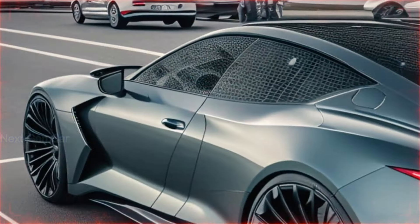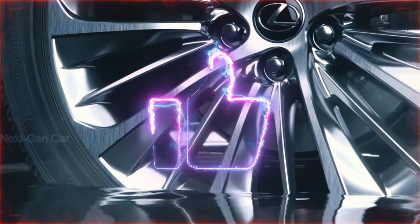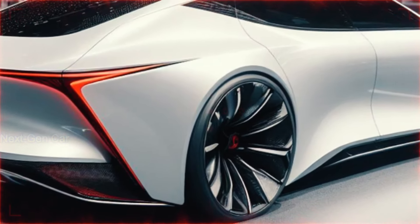Before we get started, make sure to hit that subscribe button and give this video a thumbs up if you're excited about the future of luxury automobiles. Don't forget to share this video with your fellow car enthusiasts who can't wait to see what Lexus has in store for us.